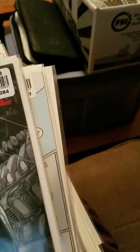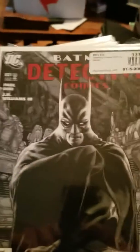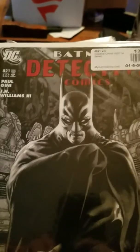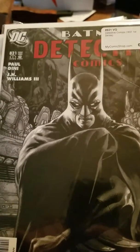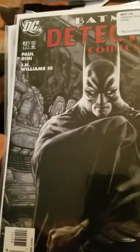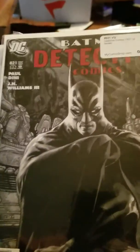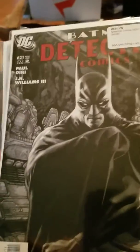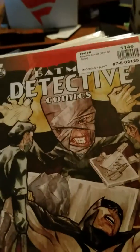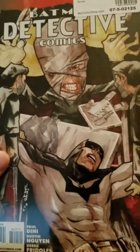Then there's Paul Dini and J.H. Williams III. I love Paul Dini's writing on Detective Comics. I loved his writing when he worked on Batman: The Animated Series. And I'm thinking of J. Michael Straczynski on Ghostbusters — no wait, that's He-Man. Anyway, here is #849 with that beautiful painted cover, and then #865.